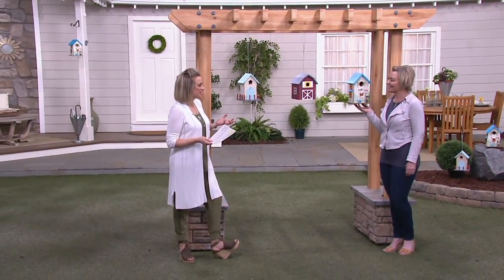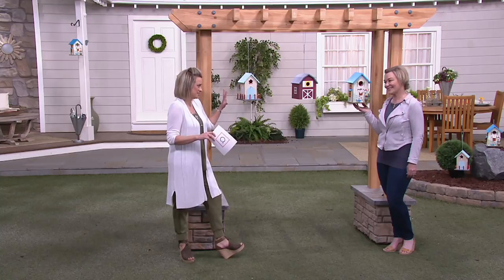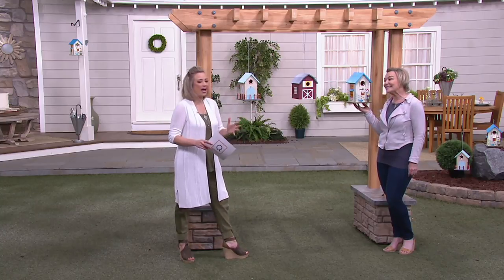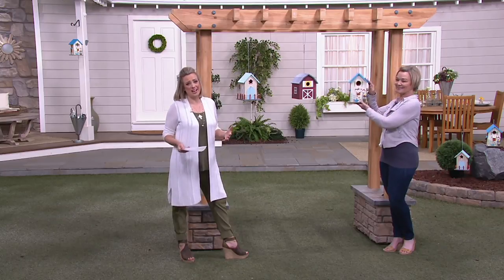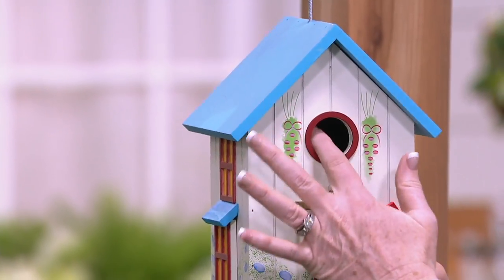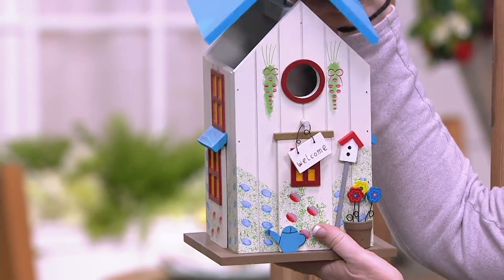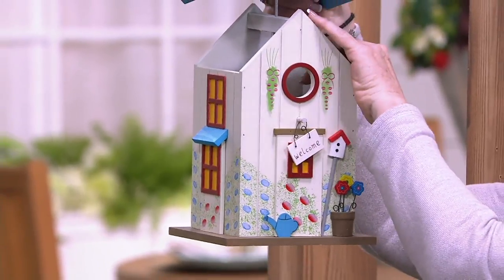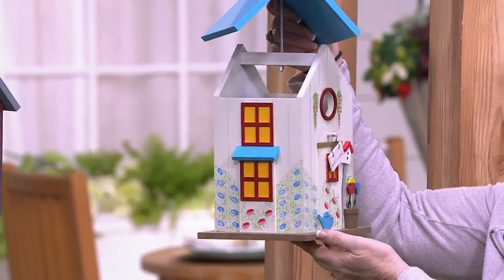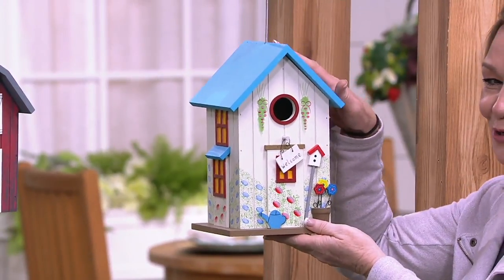These are each so different. What I like most, in addition to the details — which are obviously the star of the show — they're functional. We use the word 'decorative birdhouse,' but this isn't just about putting it out because it looks cute. Birds are welcome to nest. We have a nice large hole where the bird can come in, and all the roofs lift off so it's easy to clean out. It's important to clean out birdhouses for a bird to actually want to use it.